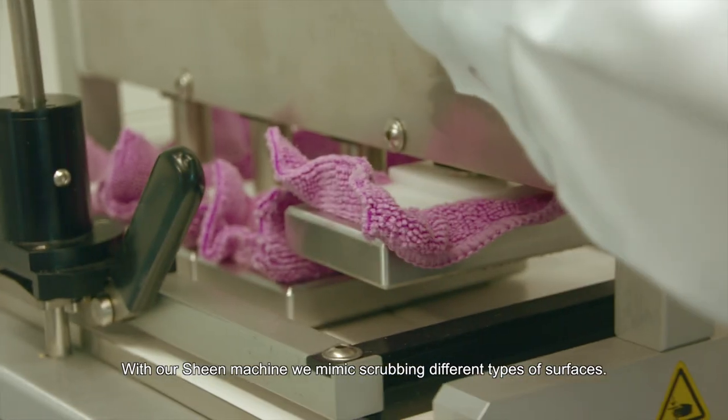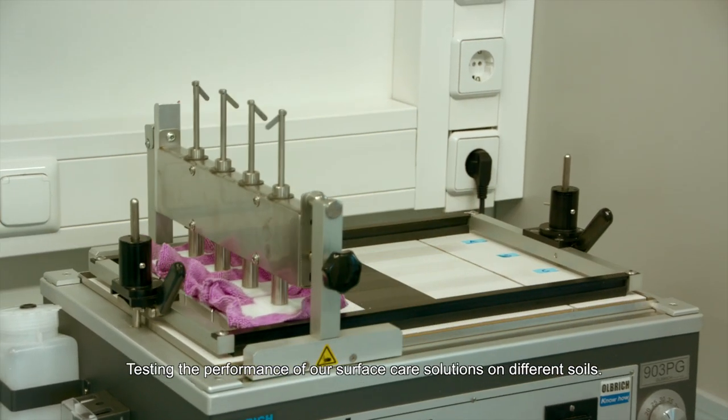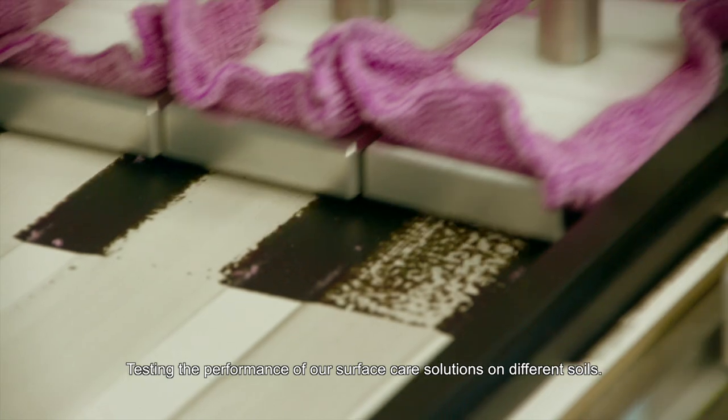With our Sheen machine, we mimic scrubbing different types of surfaces, testing the performance of our surface care solutions on different soils.